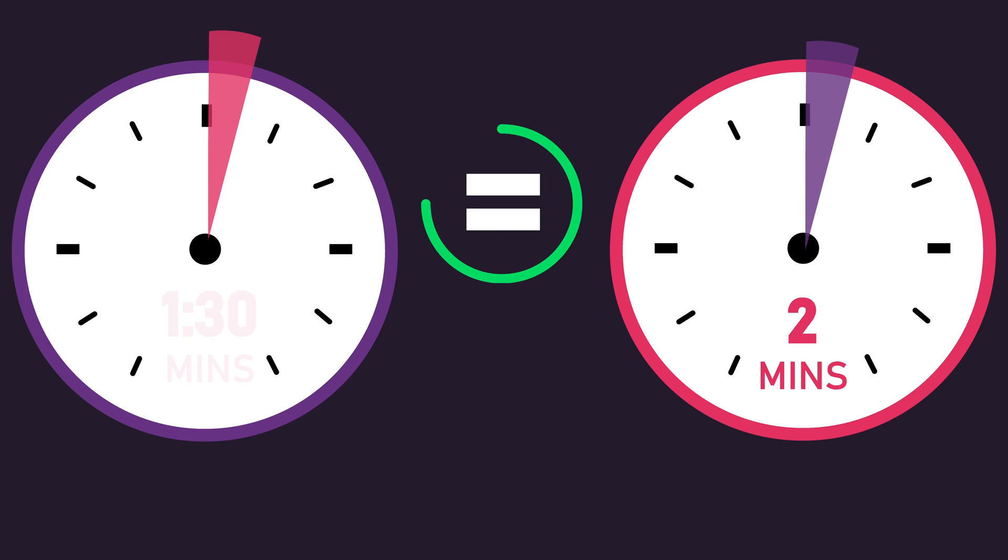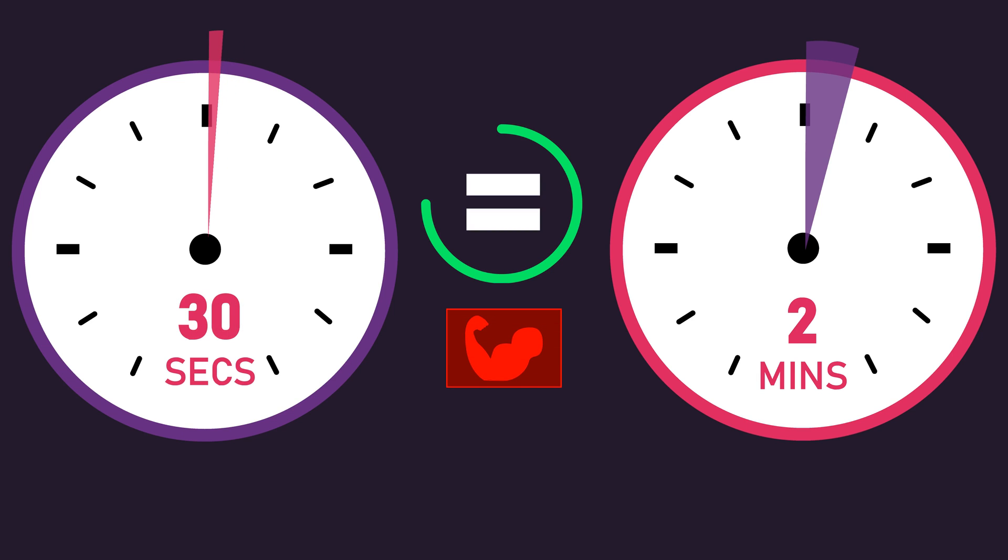But for the time being, it seems that decreasing rest interval durations, at least in the short term, may be perfectly fine for hypertrophy and strength gains.